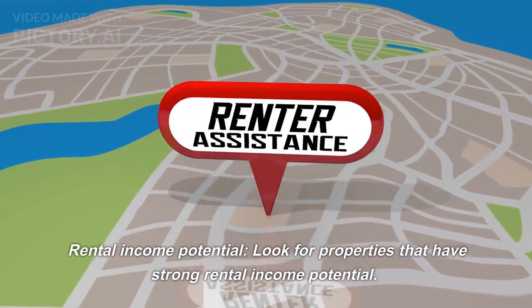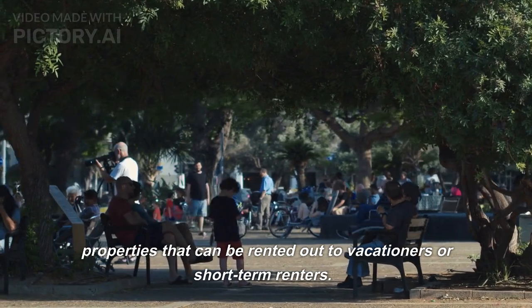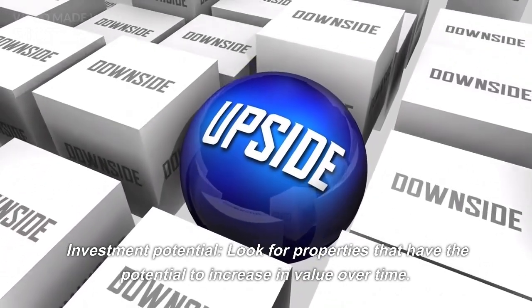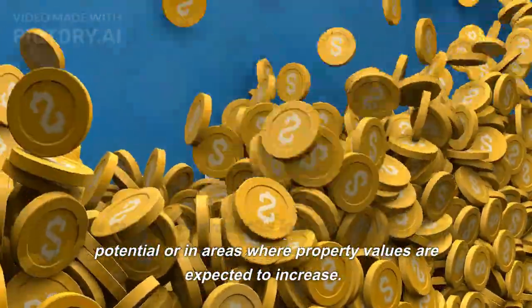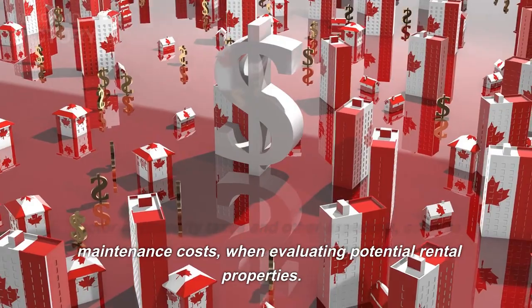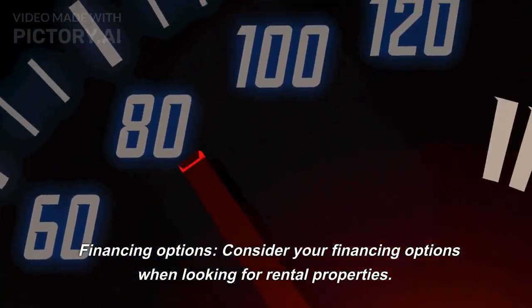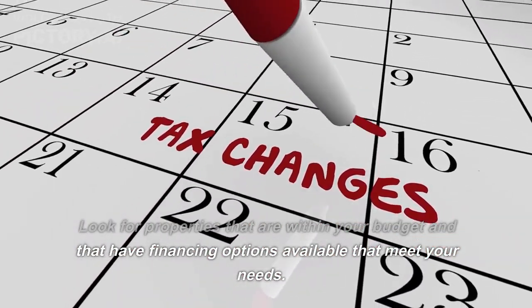Look for properties with strong rental income potential, including those with multiple units or properties that can be rented to vacationers or short-term renters. Research rental rates for similar properties in the area. Consider investment potential — look for properties in areas with high growth potential where property values are expected to increase. Don't forget to factor in property taxes, maintenance costs, and other expenses, as these affect your overall return on investment. Also consider your financing options and stay within your budget.